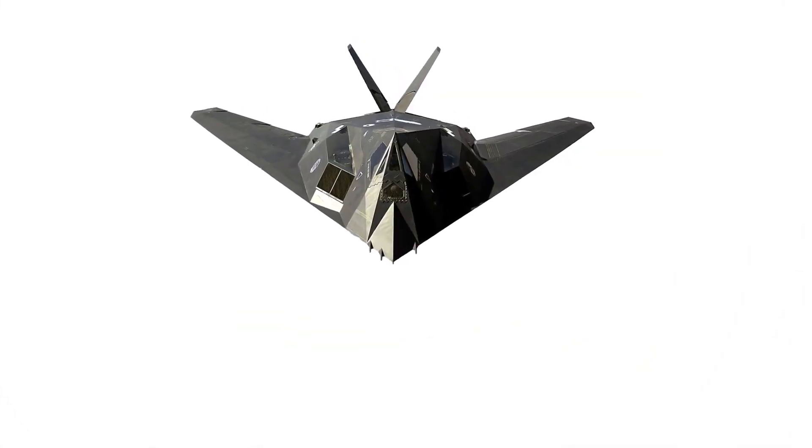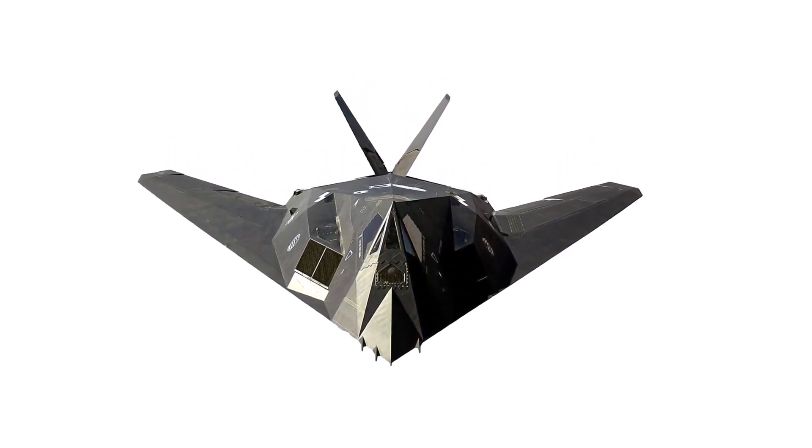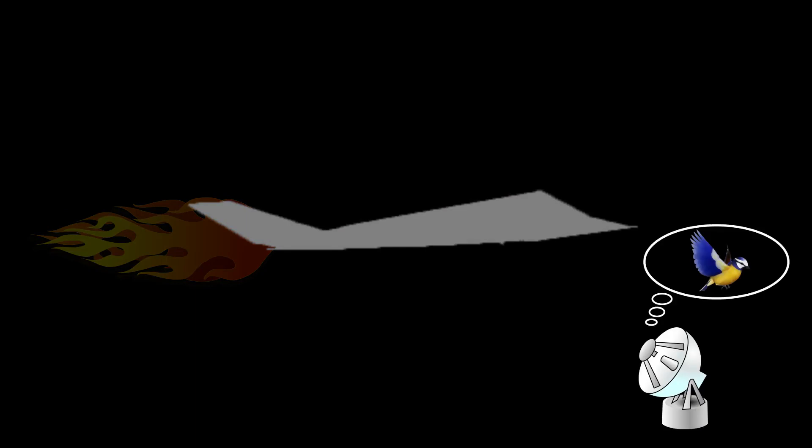Going back to the Lockheed F-117 Nighthawk, the aircraft is actually also capable of reducing its heat detection signature by using a slit-shaped tailpipe. This allows less exhaust heat to be detected at a given moment in time, which, while incapable of completely rendering it invisible, will at least mask its exact identity to nearby stations.